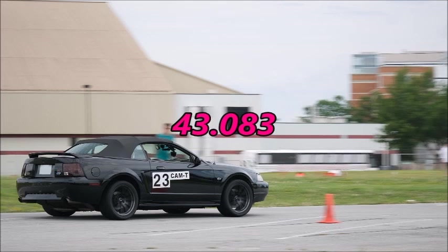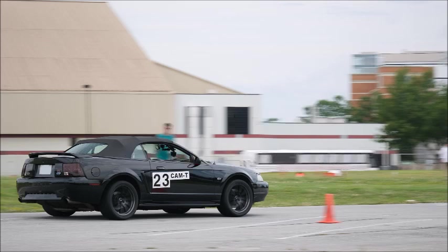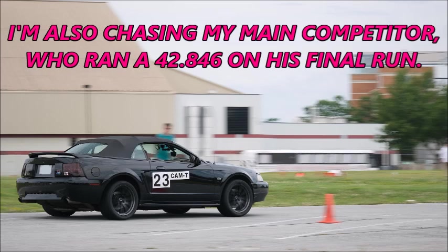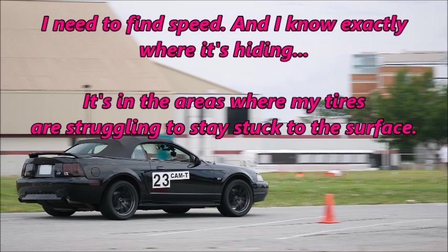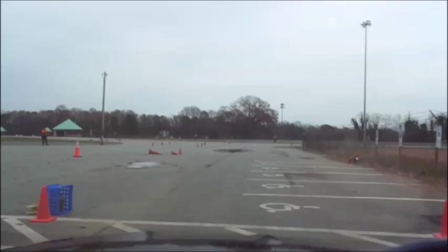43.083 — 0.673 seconds faster than my third run. I was able to attack the fast sections a little harder and avoided the traps, but I'm still chasing grip coming out of the 180 and in both sweepers. I'm also chasing my main competitor, who ran a 42.846 on his final run. I need to find speed, and I know exactly where it's hiding — it's in the areas where my tires are struggling to stay stuck to the surface. I've kept my tires at 25 PSI for my final run of the 2022 season, and it has to be a good one.